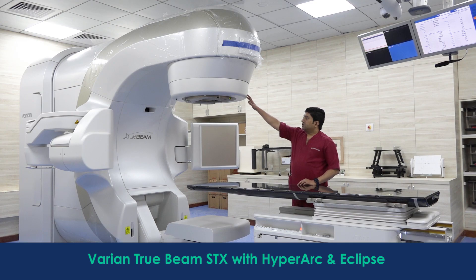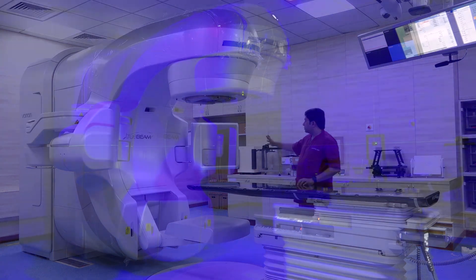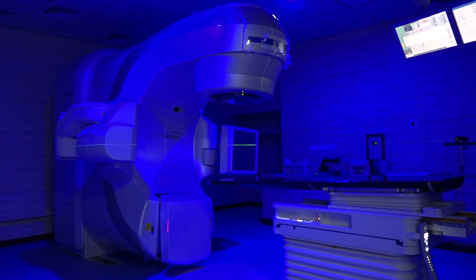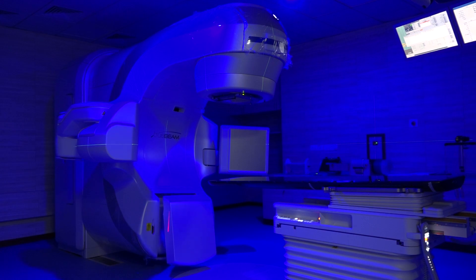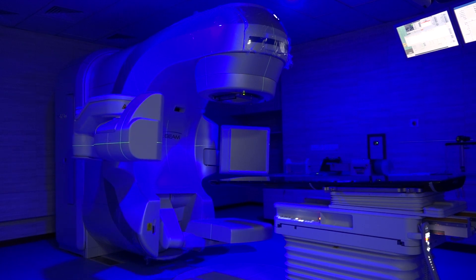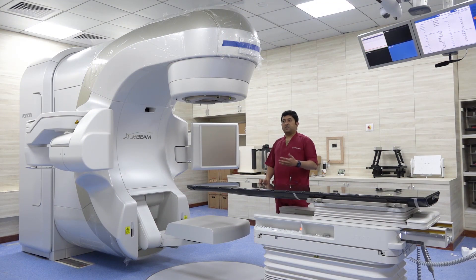This machine not only has a treatment room associated with it, but also has a CT scan which is attached to it, and an X-ray and a fluoroscopy unit also available with the machine. The advantage of this is that before treatment we can take a CT scan, accurately localize where the cancer is, and then do the treatment. By doing this, not only are we eliminating errors but we are making sure that the treatment is more accurate, which gives better cure and better results.